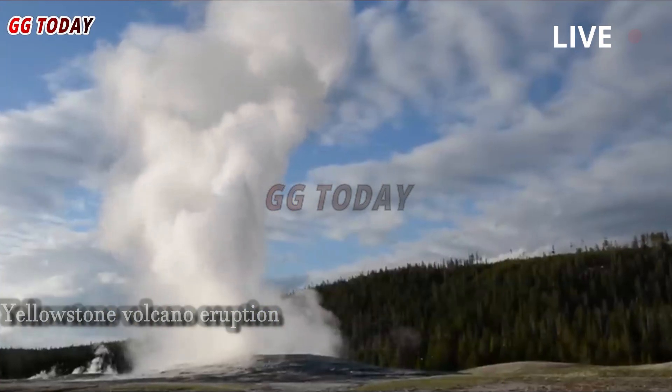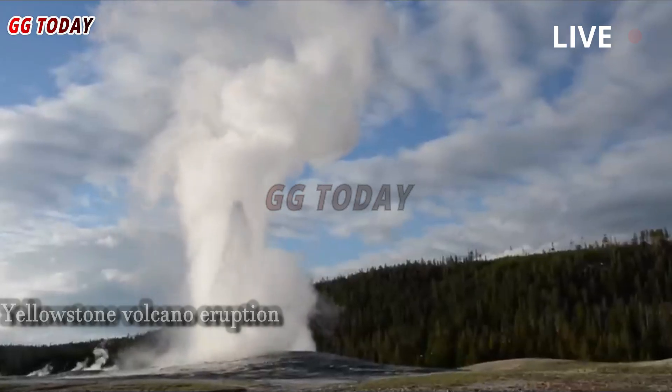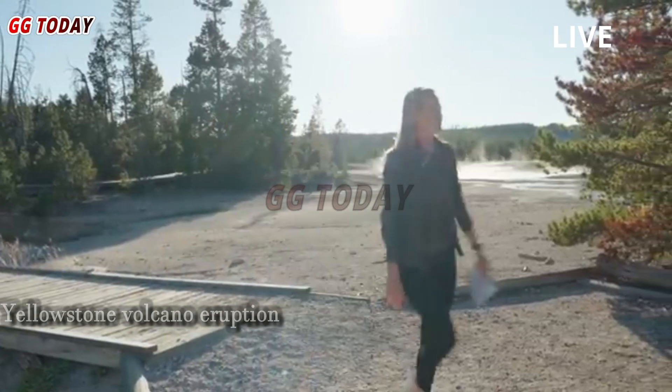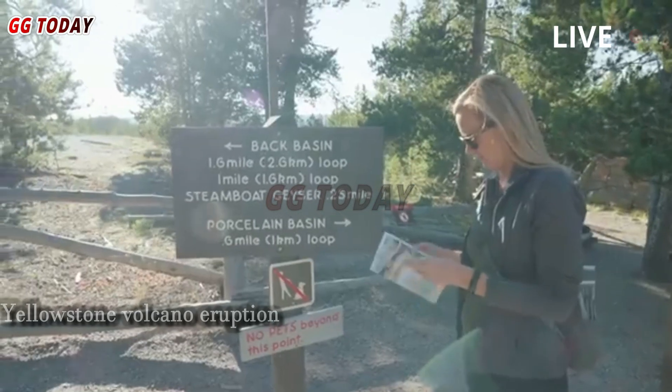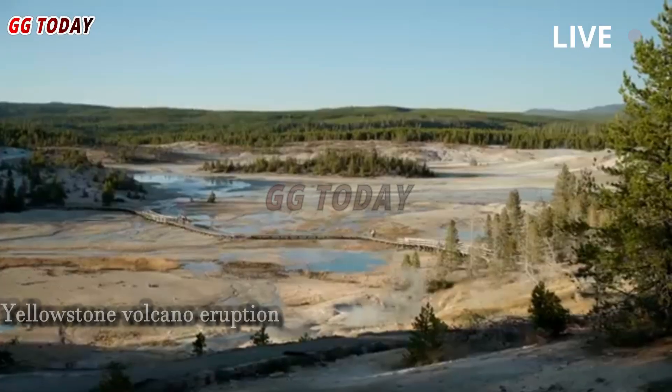Steamboat Geyser roared back to life in early April with its first three eruptions in 15 years, sparking interest from the scientific community. The Yellowstone geyser has now erupted twice more, on May 4th and May 15th.